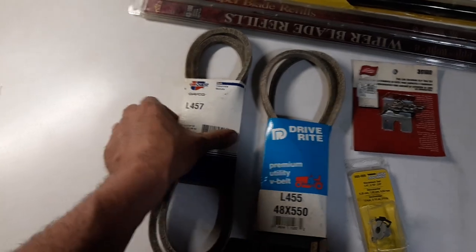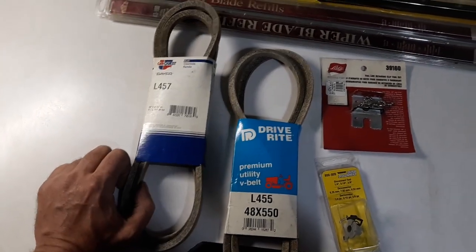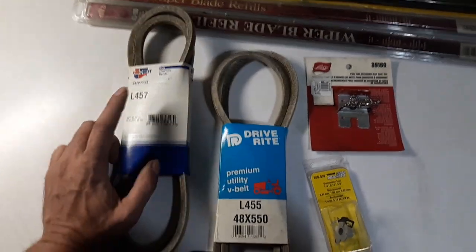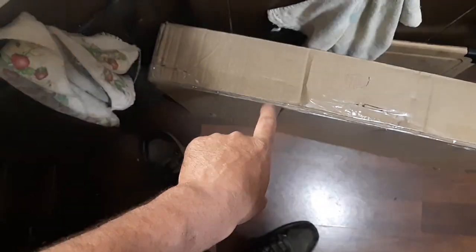In order to get one of these L-457s, they're hard to find. So I had to go to RockAuto, and guess what? They had one in stock. So luckily, it was coming with this piece here.